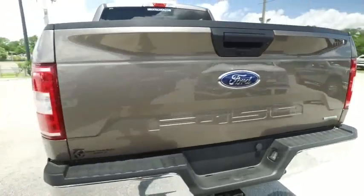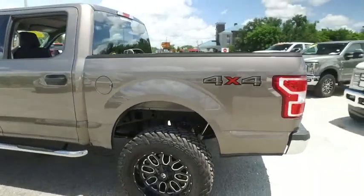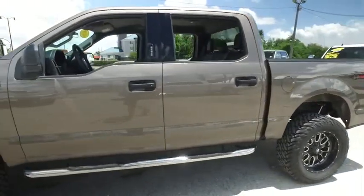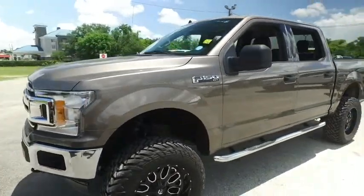Gibson Truck World proudly presents this beautiful 2020 Ford F-150. Looking nifty, looking spiffy. Automatic four-wheel drive. There's your beautiful Nerf bar. Keyless entry with code. Talking about brand new wheels, brand new lift, brand new set of tires.